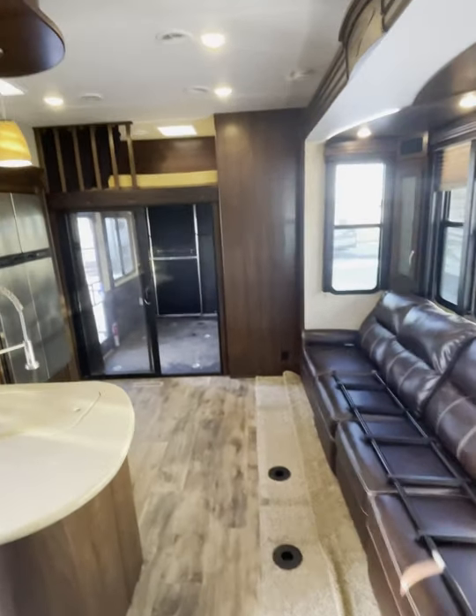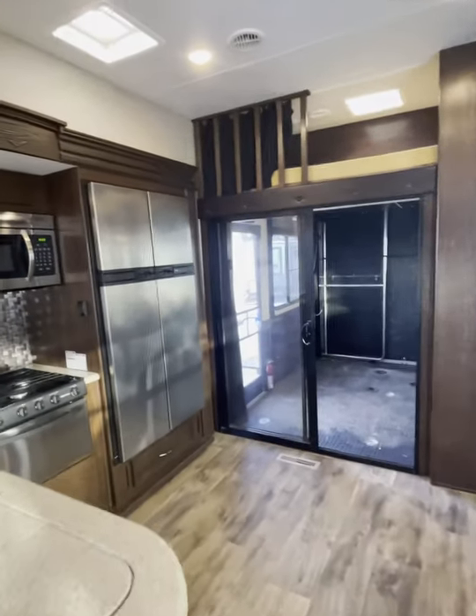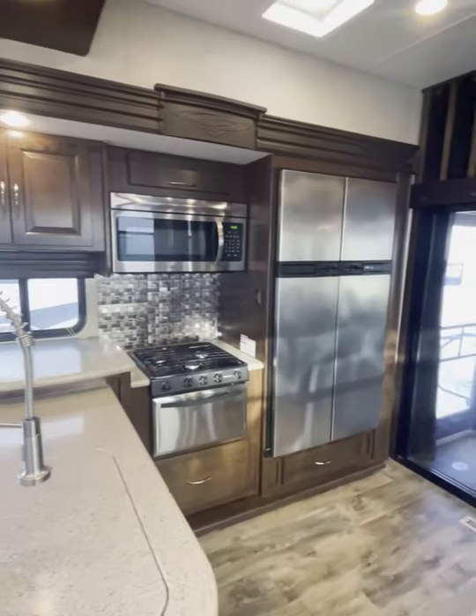Now this trailer boasts solid surface countertops, included in the bathroom as well. It's a very nice upgrade.